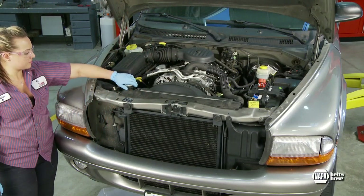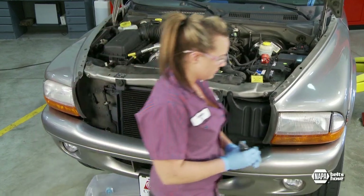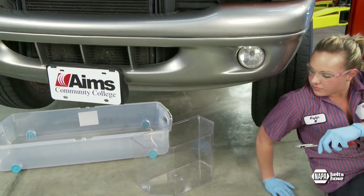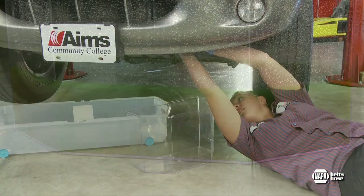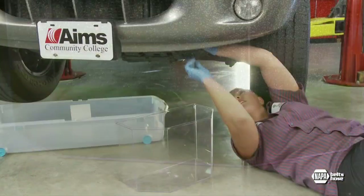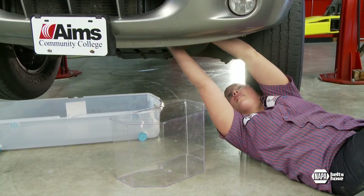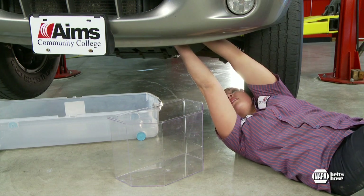Before working on the cooling system, make sure the engine is at room temperature. Never remove a radiator cap on a hot engine — coolant under pressure can geyser from the radiator causing severe burns, so allow the engine to cool first. Also, coolants, especially contaminated ones, are poisonous and must be handled according to federal, state, and local regulations. For that reason, we recommend using large tubs to capture any coolant that leaks from the system.